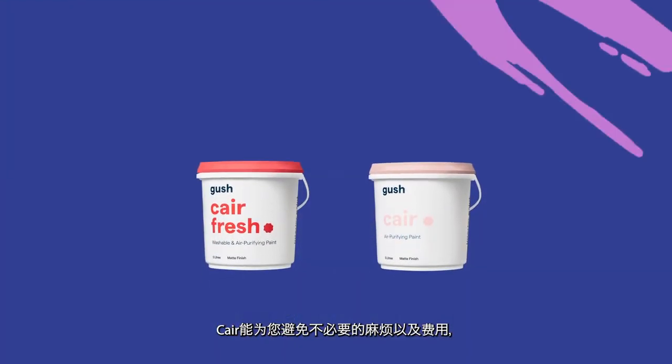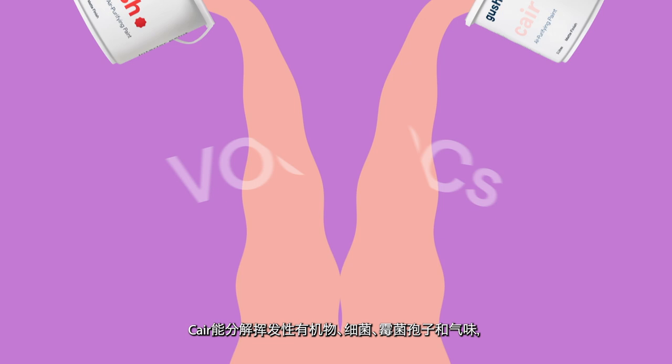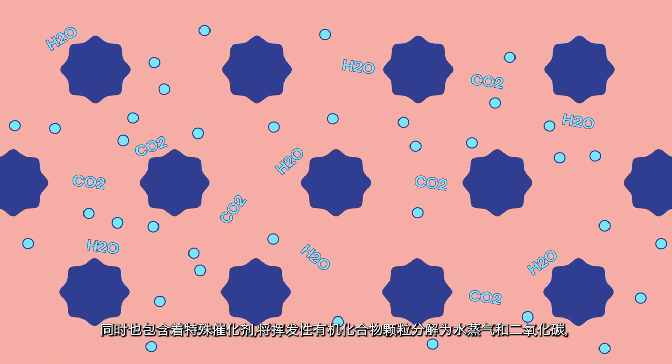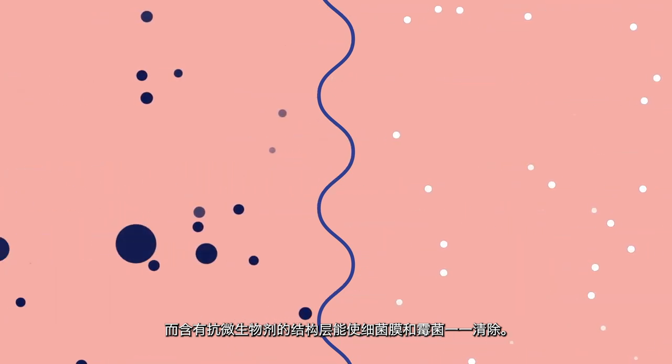With Care, let your walls do the work and enjoy clean air round the clock. Care interior paints break down VOCs, bacteria, mold spores, and odors upon contact. Special catalysts break down VOC particles into water and carbon dioxide, while the structural layer containing antimicrobial agents ruptures bacterial membranes and mold spores.